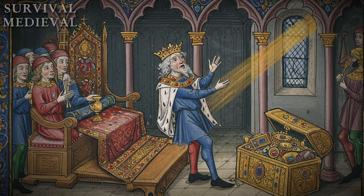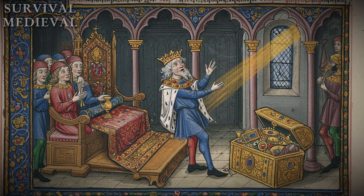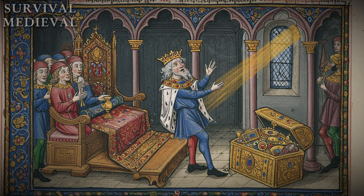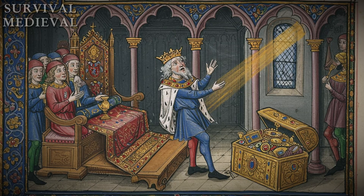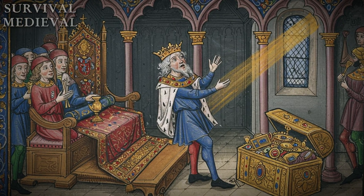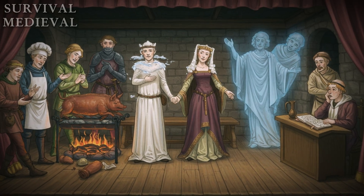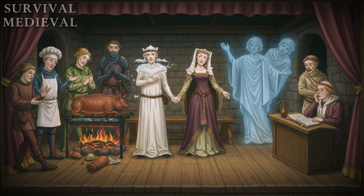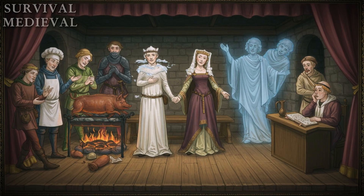Tell me in the comments which fatal mistake you would have made first. Don't get comfortable, because what happened inside these walls is nothing compared to the brutal reality outside — and that story is coming next. You are not prepared.